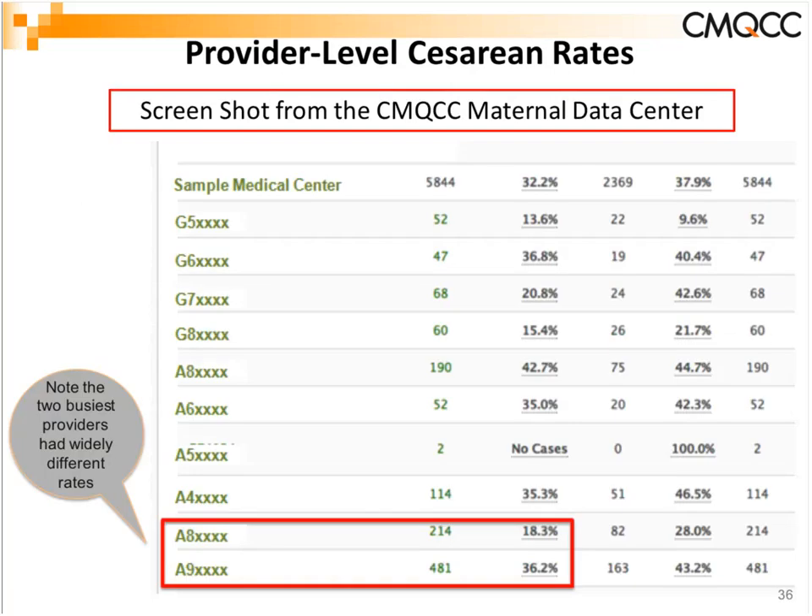We can also generate provider-level metrics. With a click of a button, we auto-calculate ten different clinical quality measures at the provider level, including C-section rates, episiotomy rates, laceration rates, and early elective delivery rates. You'll see the full list of your providers and their rates, how they compare to each other, to the hospital average, and the statewide average. We see tremendous variation across providers even within the same institution — real data from a California hospital shows the two busiest providers having widely differing C-section rates, with one being about half the rate of the other.